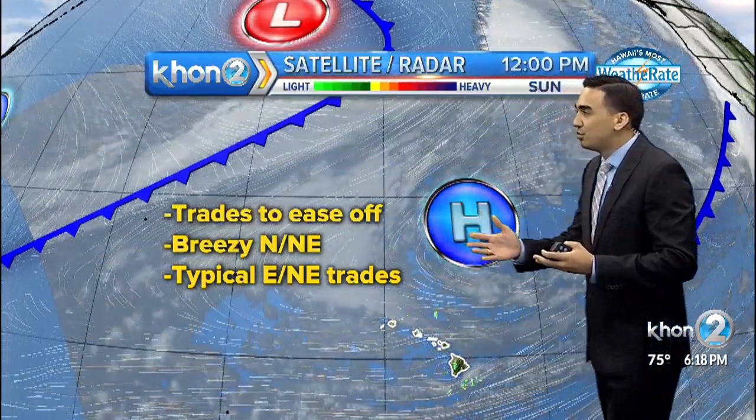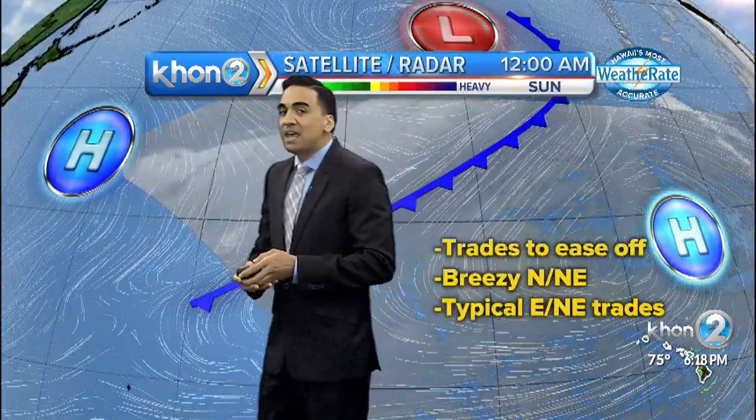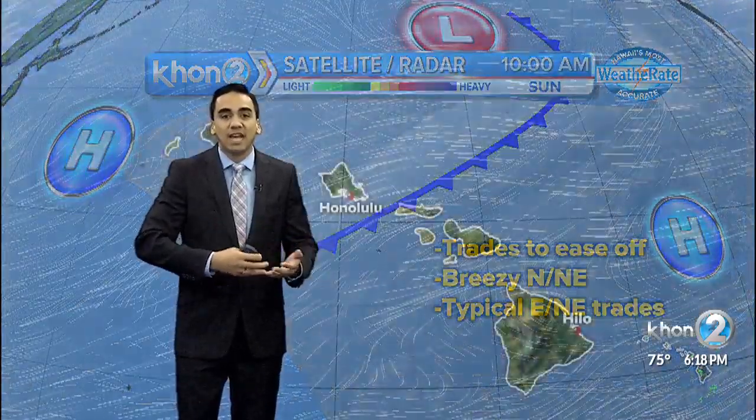That's what we can experience through Wednesday. As that moves through, it's going to be followed by another high-pressure system behind that, which should return our trade winds back to a typical trade wind pattern by Friday into the weekend.